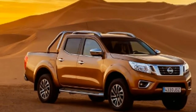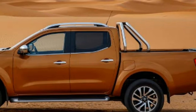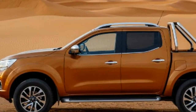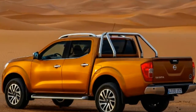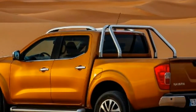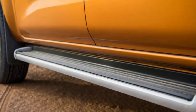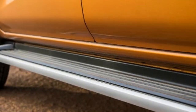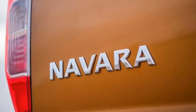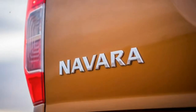Nissan has paid particular attention to keeping costs low. All Navara models get the excellent 5-year/100,000-mile warranty that applies right across the brand's commercial vehicle range and is fully transferable to the next owner. There's also a generous level of safety kit, including Nissan's autonomous emergency braking technology, which helps lower insurance premiums.